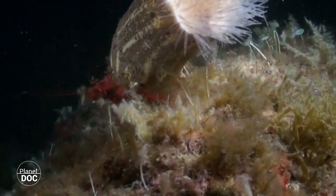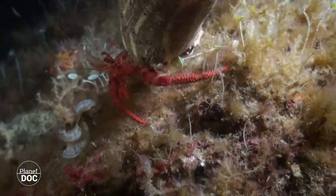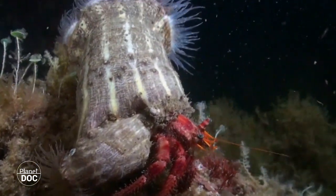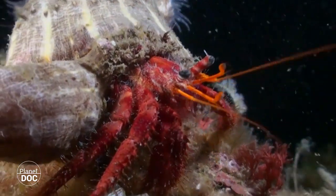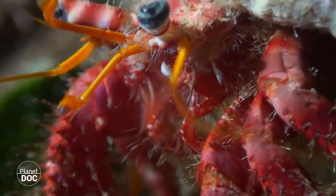Some anemones know exactly which surfaces to colonize. This Calliactis parasitica grows only on the shells of gastropods, which are reused by hermit crabs, particularly of the Dardanus callidus species, with which it carries out an extremely important symbiotic activity, lending it protection in exchange for mobility.